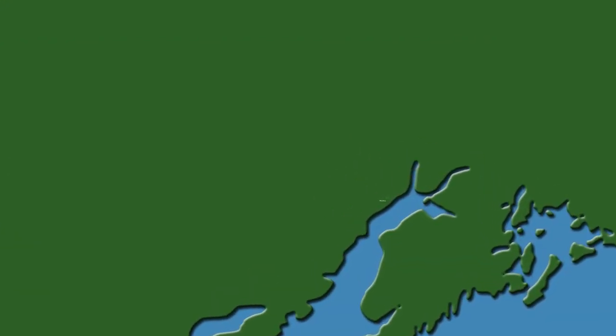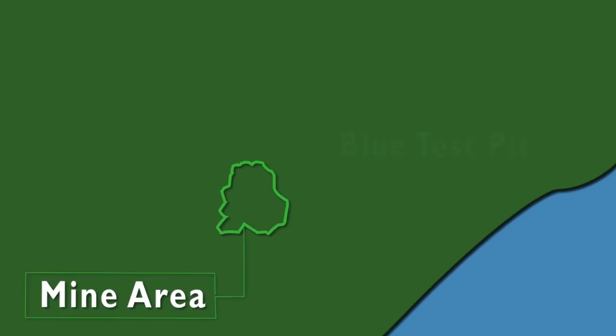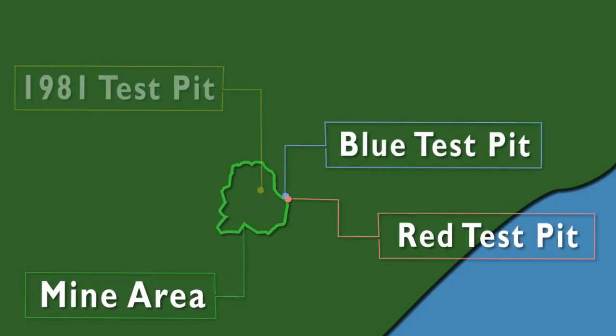As part of evaluations of the coal deposit in the proposed Chuitna mine area, project proponents obtained three bulk samples of coal from three large test pits. The coal obtained was used for chemical property and burn testing analysis.